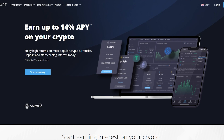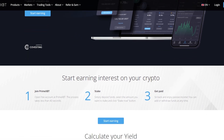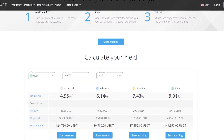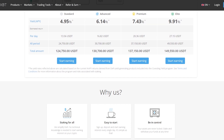Yield Accounts allow you to earn up to 14% APY on your crypto. Enjoy high returns on the most popular cryptocurrencies — deposit and start earning interest today. Staking for all simplifies DeFi: no technical knowledge is needed to start earning interest on your crypto. It's easy to start — simply sign up, deposit, and start earning interest every single day.